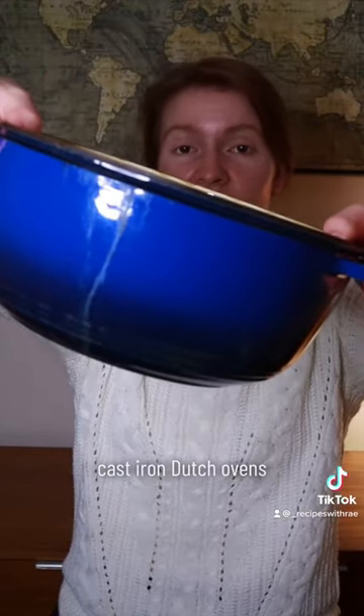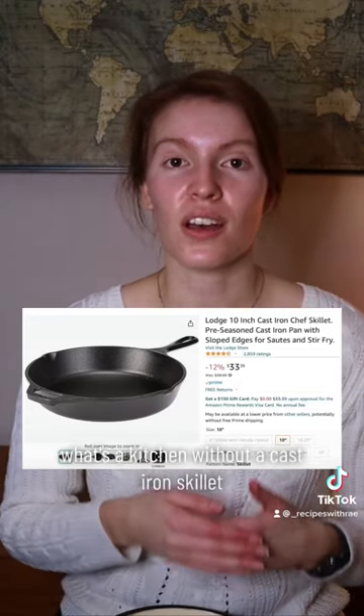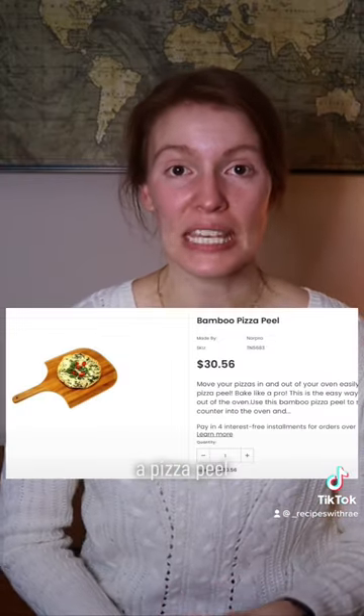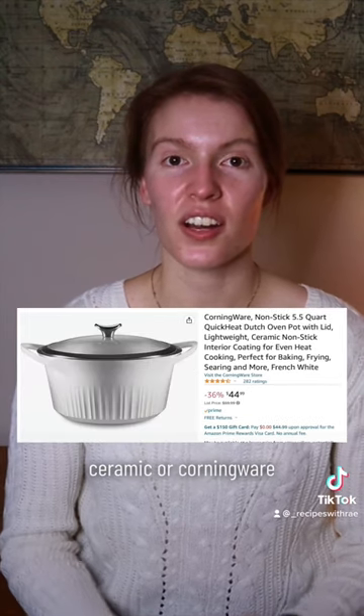A saute pan. Cast iron Dutch ovens — what's a kitchen without a cast iron skillet? Stoneware, a pizza stone, a pizza peel. Ceramic or Corningware. A waffle maker. An apron.